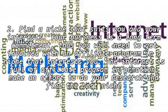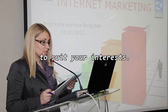2. Find a niche that suits you and your interests. Your business is a long-term commitment. Thus you will need to get involved with an affiliate program in a niche that interests you. The internet is full of affiliate program information. Make an effort to do your research and find the best niche to suit your interests.